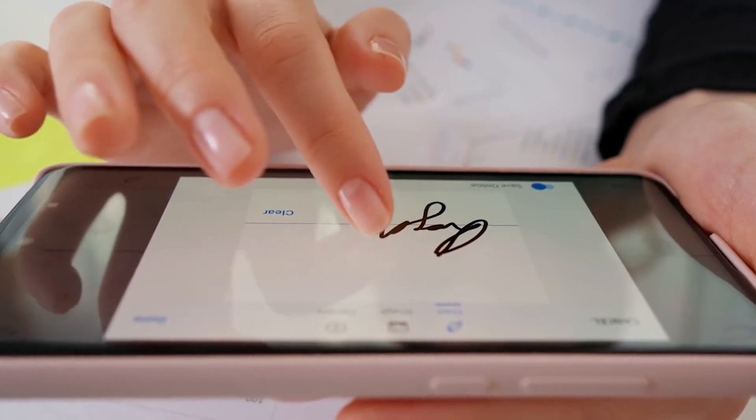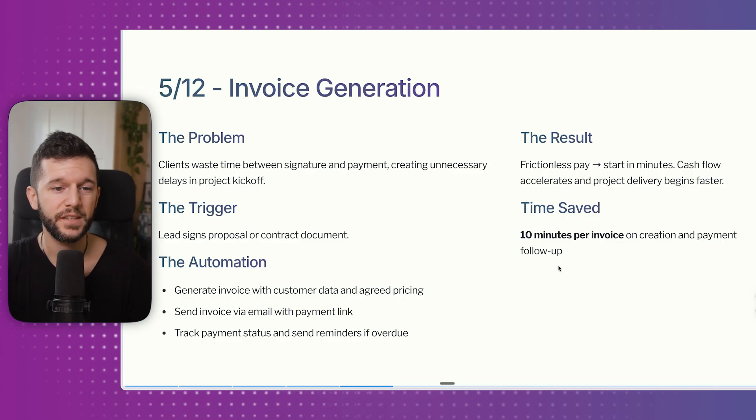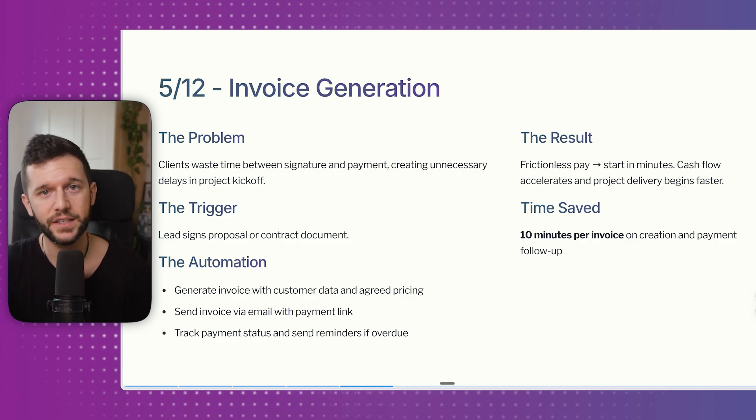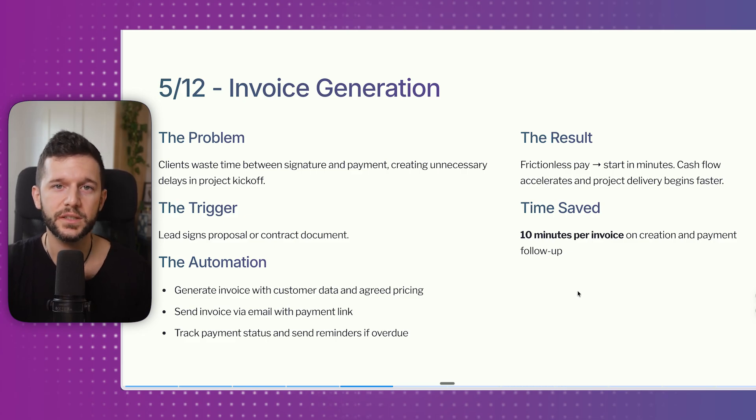Fifth is invoice generation. Once the lead has signed the contract, we want to send them an invoice for the first payment. The problem is delays and a bad first impression. Now, whenever the lead signs the proposal, the automation generates the invoice with customer data and agreed pricing, sends it via email with a payment link, tracks payment status, and sends reminders automatically. The result is frictionless payment in minutes — cash flow accelerates and it signals to your customer that you have your processes together.